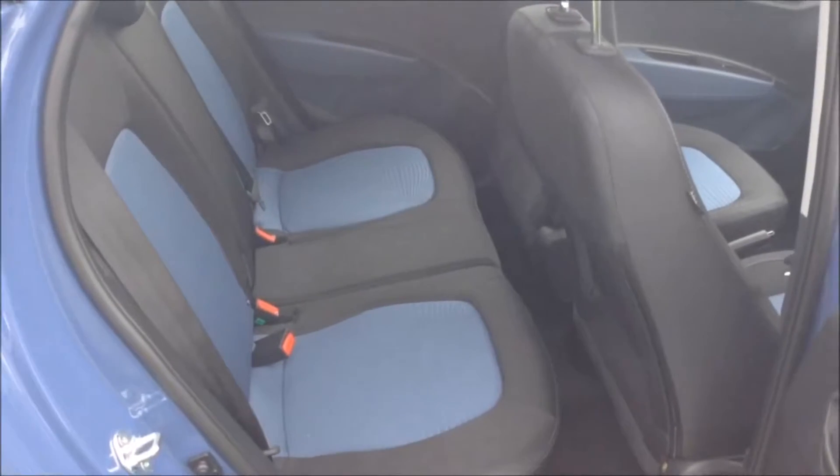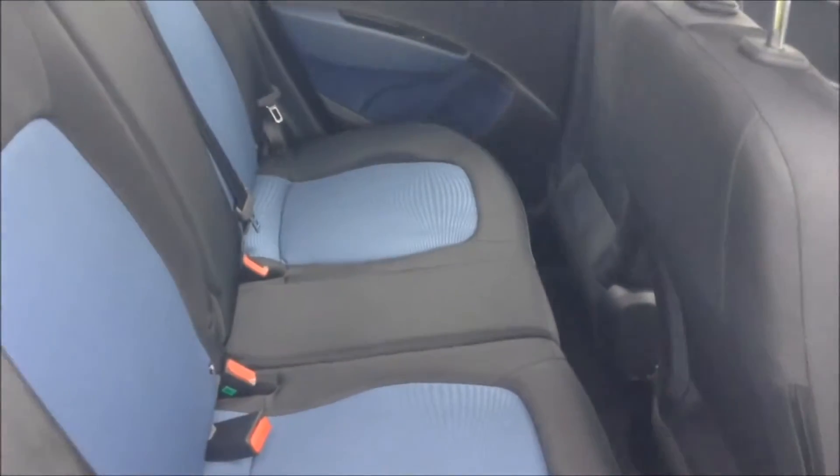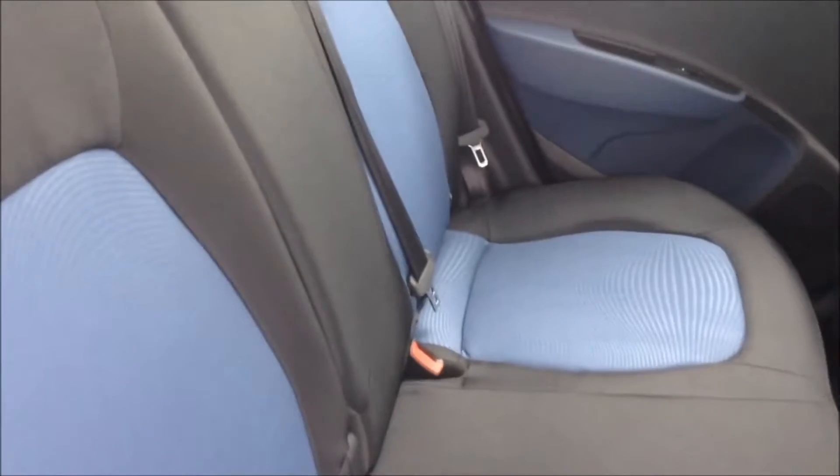Moving into the back of the vehicle, you have a black to blue cloth interior running right the way through, all in excellent condition, with three seats in the rear fitted with three-point seat belts, headrests, and all equipped with isofix. There's plenty of leg room in the back as well.